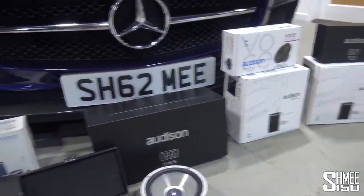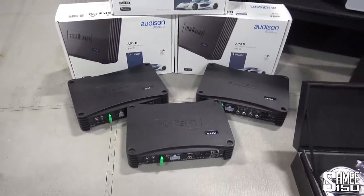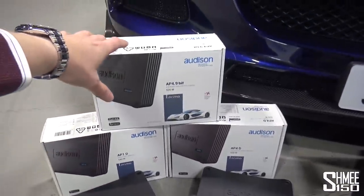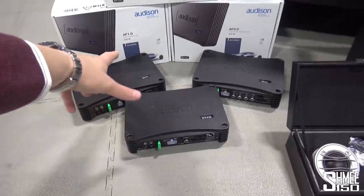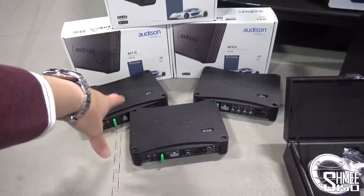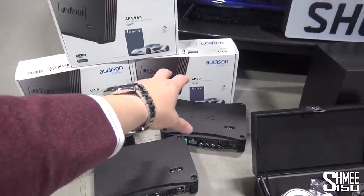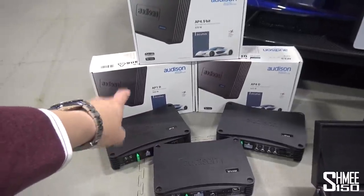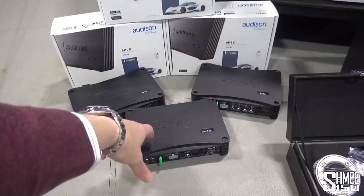Let's start with the amps - the trio of amps. It starts with the AP 4.9, which runs nine different channels. We're going to have eight speakers inside the car. This then feeds into the second amp, the AP 4, which is going to be used as a two-channel setup for the mid-bass. Then we've got the AP 1, which goes to our two eight-inch subs, with the 4.9 initially controlling the tweeters and the mid-range.